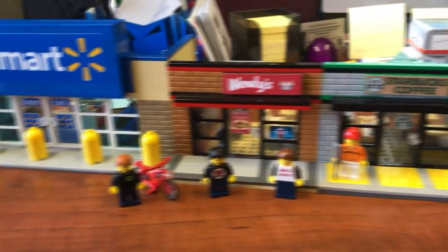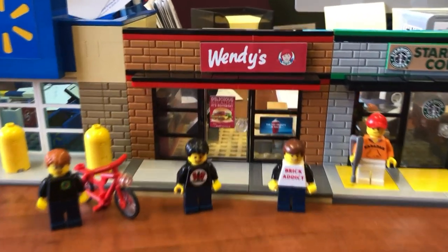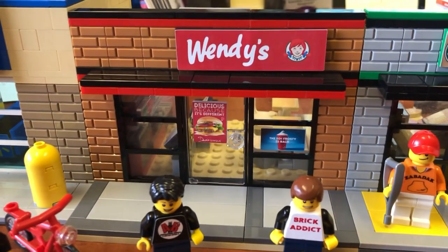Brick Addicts, LEGO lovers, ladies and gentlemen from all over the world. Today, I bring you the Brick Addict Wendy's Store.